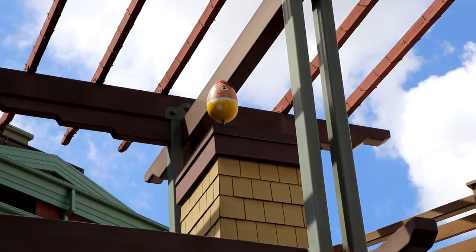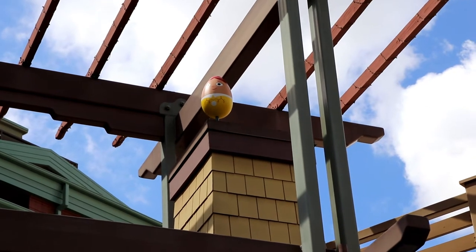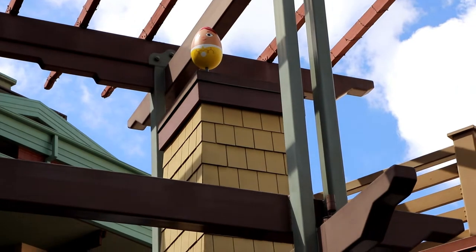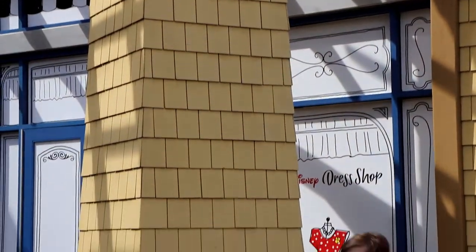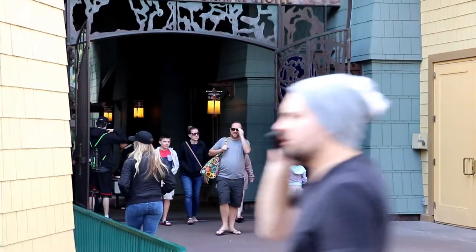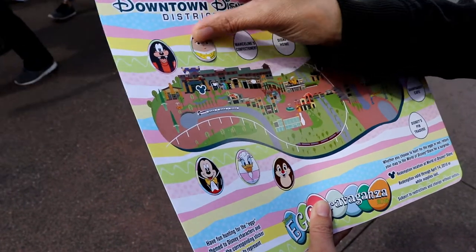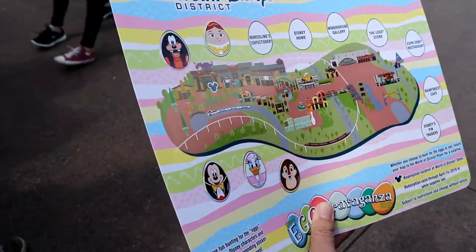Way up there is Jessie from Toy Story — she's right at the Dream Boutique, at the entrance from Downtown Disney into the Californian Hotel. Let's stick her egg on. And next is Marceline's Confectionary. Let's go.